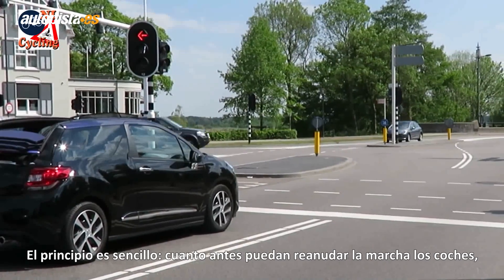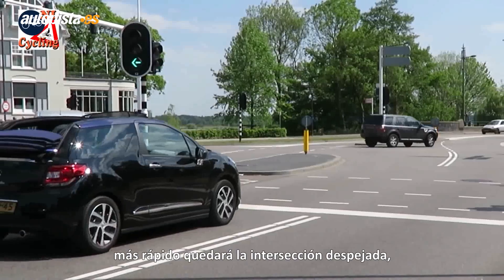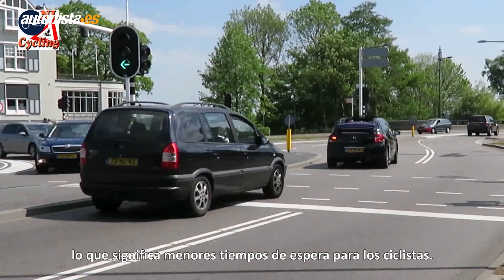The quicker the cars start, the quicker the junction is clear again, which means shorter waiting times for cycling.